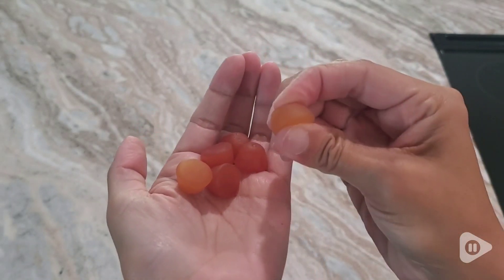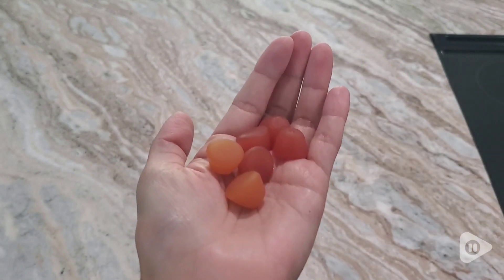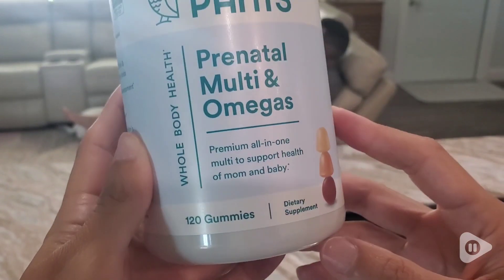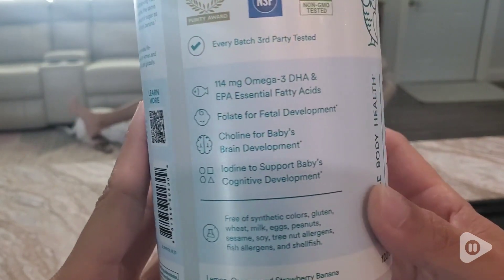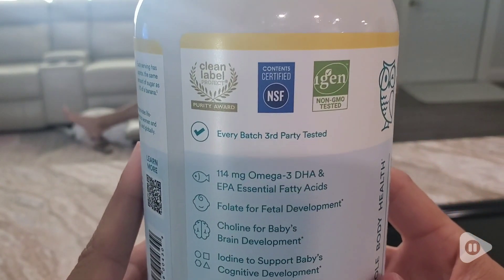You have all of the essential nutrients that you need, but also it has added benefits like omegas — it has both the DHA and the EPA essential fatty acids, folate, choline, and iodine.